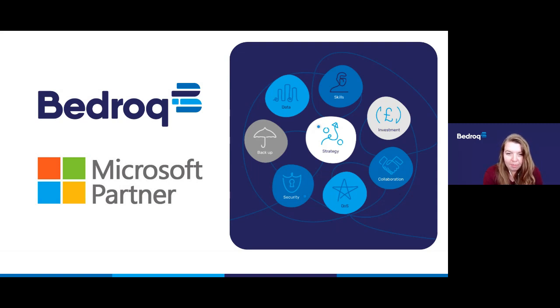The most important thing we want to achieve, no matter what your organisation does, is to make sure your IT strategy is supporting your business as a whole. We do this with the help of our eight strategic rocks. These are, as you can see on the screen: data, skills, investment, backup, strategy, security, quality of service, and finally collaboration. This series of webinars was designed to help with the collaboration rock, as Microsoft 365 and the apps are mostly collaboration tools.